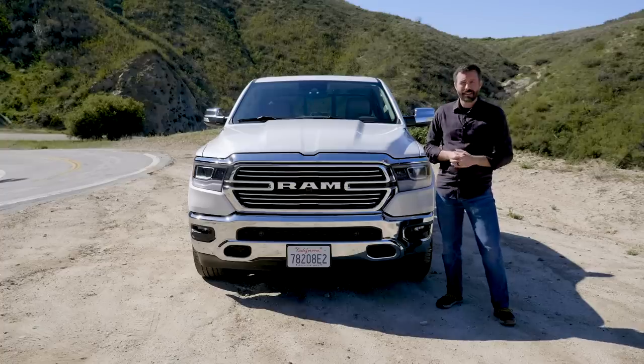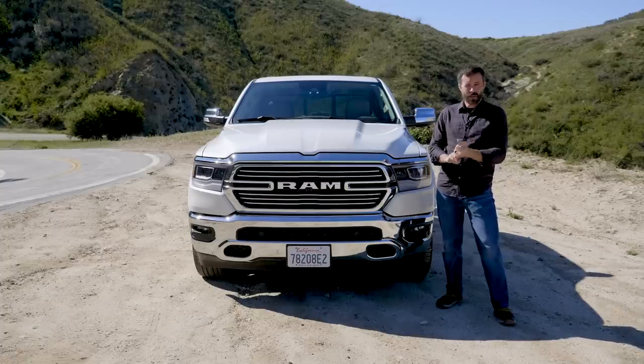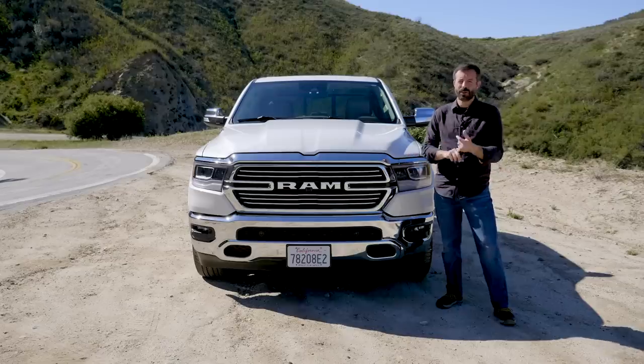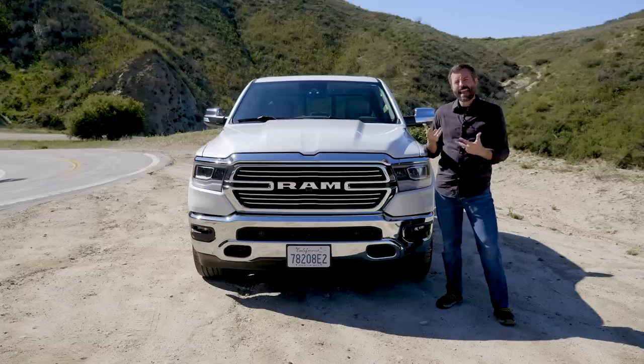The truck automatically notified us when it was time for an oil change. With that as our guide, we had three service visits: one at 8,700 miles, one at 20,000 miles, and one at 30,000 miles. These were for the usual stuff — oil change, oil filter change, cabin air filter change, and tire rotation and inspection — things anyone with mechanical inclination could do at home.